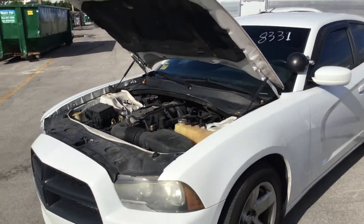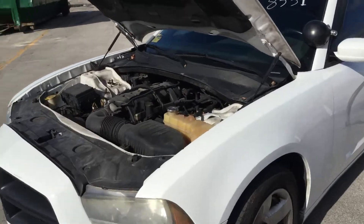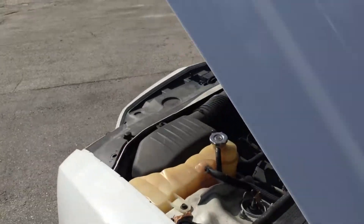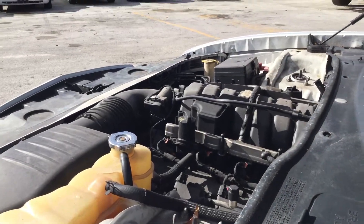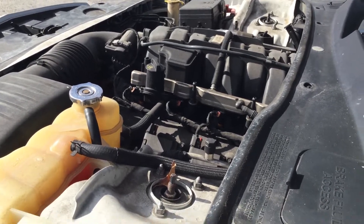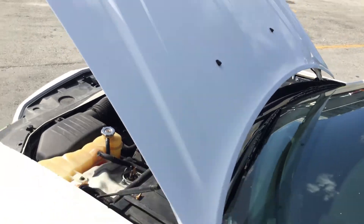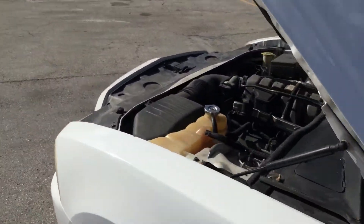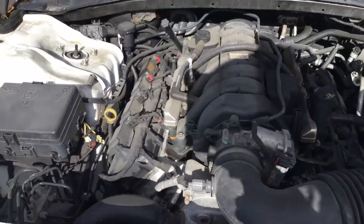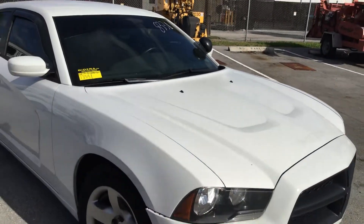But the car runs and drives. It's got cold AC. Let me rev it up for you so you can hear the engine. Motor sounds good — sounds like it has a lot of power and it's very responsive.